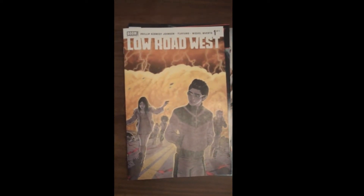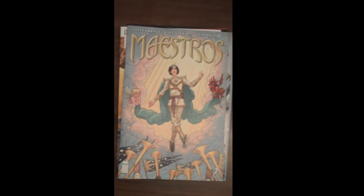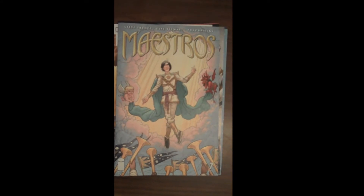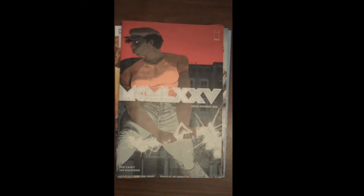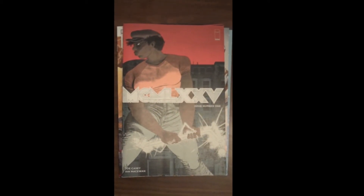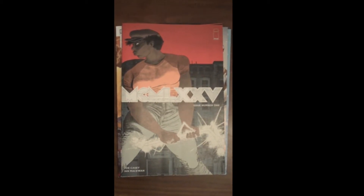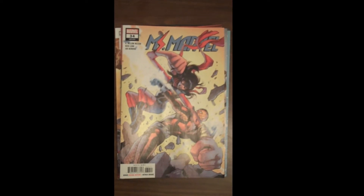Image Publishing brings us Issue 7 of Maestros. Then from Joe Casey and Image Publishing, Issue 1 of MCMLXXV — I don't know my Roman numerals well enough, but that is Issue 1 of that. Next up from Marvel is Issue 34 of Ms. Marvel.